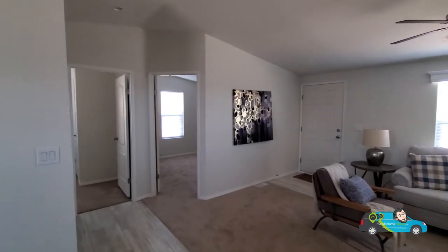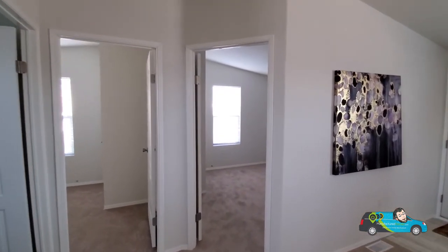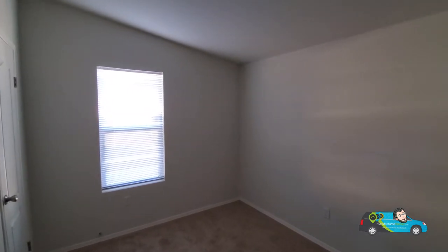Where will I be next? Good question. Follow along by clicking that subscribe button and the notification bell so you'll always be notified when a new home tour is posted and you'll always know where's Will.